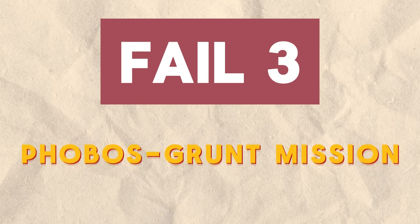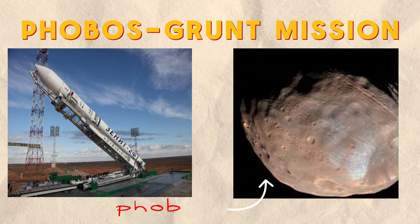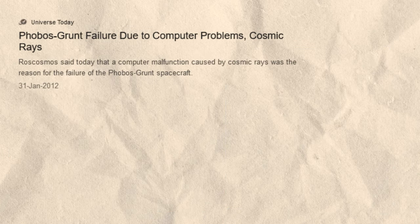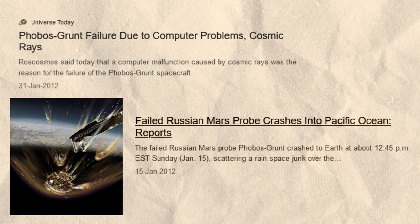Fail 3: Phobos Grunt Mission. Russia's ambitious Phobos Grunt mission in 2011 aimed to scoop soil samples from Mars' moon Phobos and return them to Earth for study. But immediately after launch, equipment failures knocked it off course. All communication was lost, and Phobos Grunt remained stuck in dead orbit around Earth before burning up on re-entry two months later. With a price tag of $170 million, this was one of Russia's biggest and most humiliating space disasters.